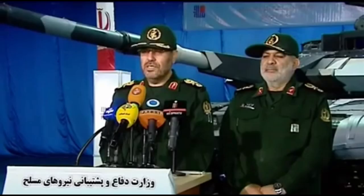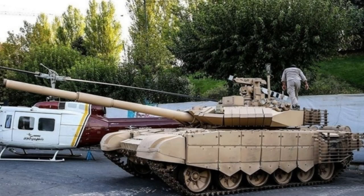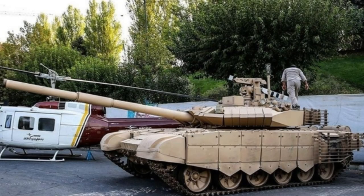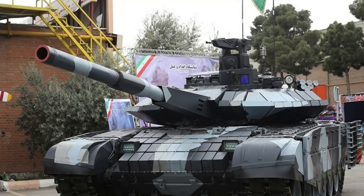According to the Iranian military, the Karar is supposedly fitted with the latest generation of Iranian composite armor and explosive reactive armor. The ERA panels are mounted on the hull and turret to protect the tank from anti-tank munitions and other projectiles.